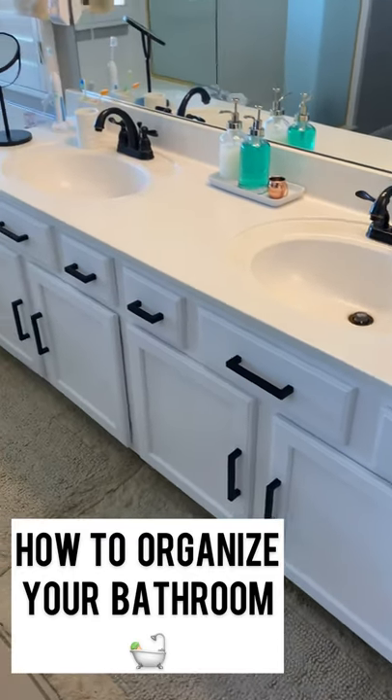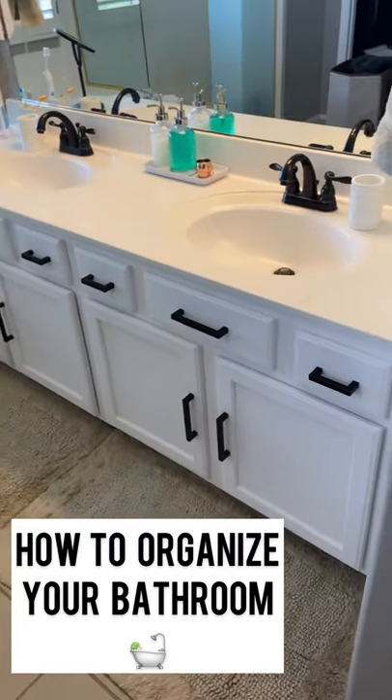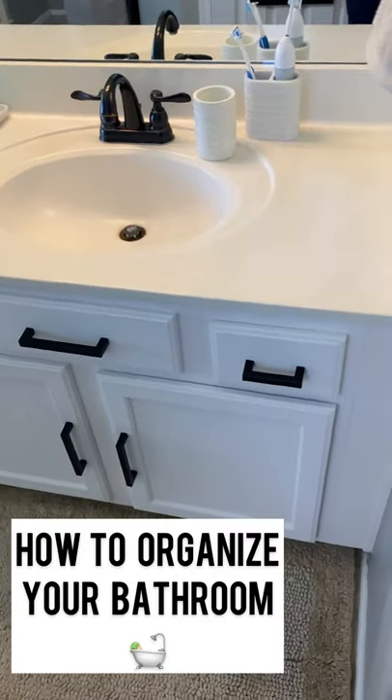Hi friends, I'm Simply Sherry. I give you weekly tips and tools to get organized and get prepared. I'm in my master bath and I'm going to show you how to organize your master bath.